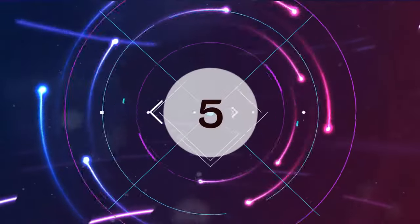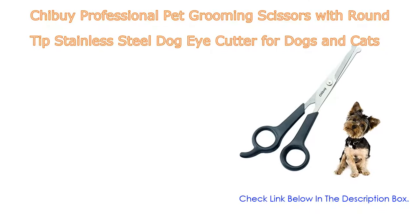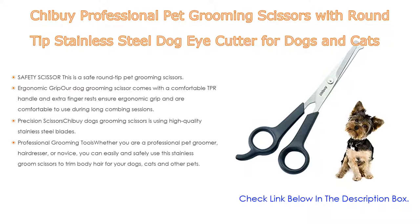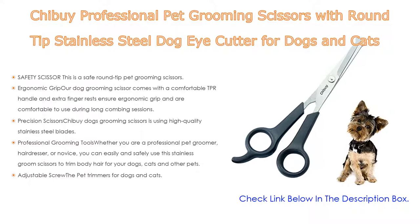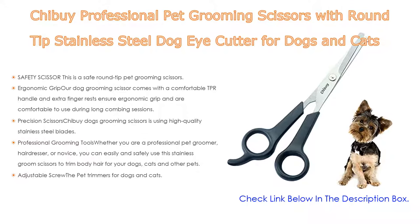Number five: the Chibi professional pet grooming scissors with round tip stainless steel dog eye cutter for dogs and cats. This features a safety scissor with a safe round tip — dogs and cats are protected when cutting with the dog eye cutter, with no need to worry about poking your pet's skin or fur.